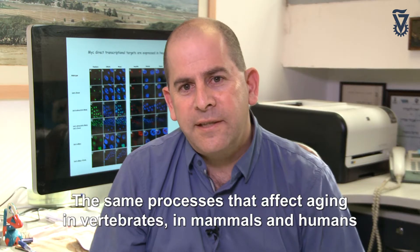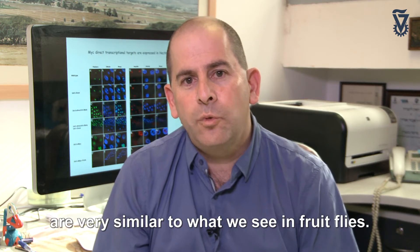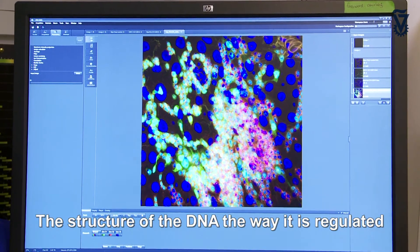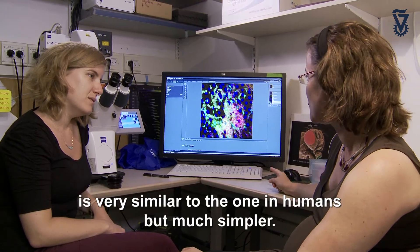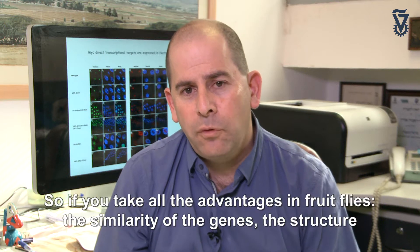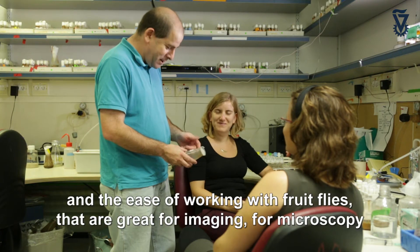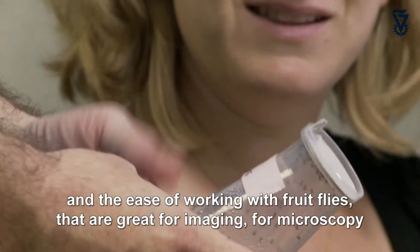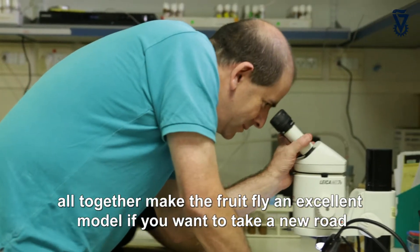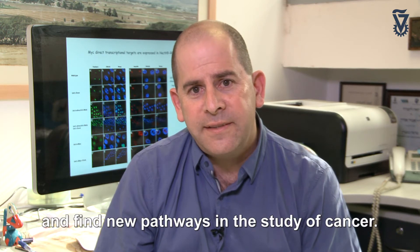The same processes that affect aging in vertebrates, in mammals, in humans, are very similar to what we see in fruit flies. The structure of the DNA and the way it is regulated is very similar to that of humans, but much more simple. Taking all the advantages of fruit flies — the similarity of genes, the structure, and the ease of working with them for imaging and microscopy — all together makes the fruit fly an excellent model to take a new road and find new pathways in the study of cancer.